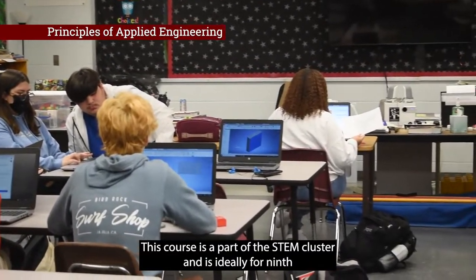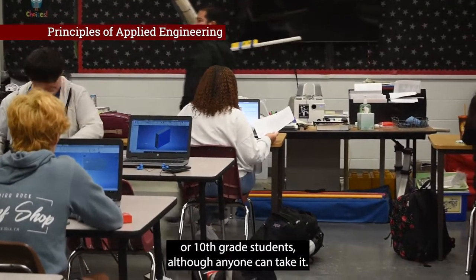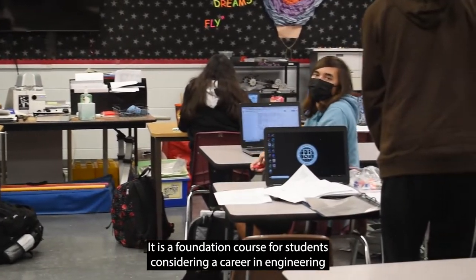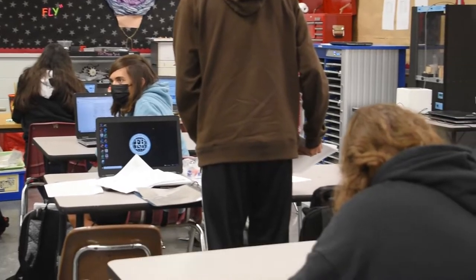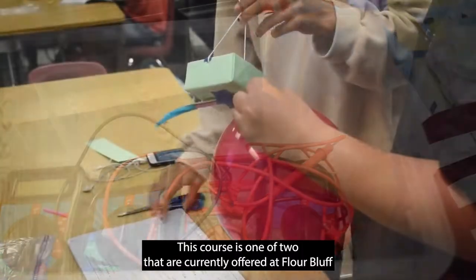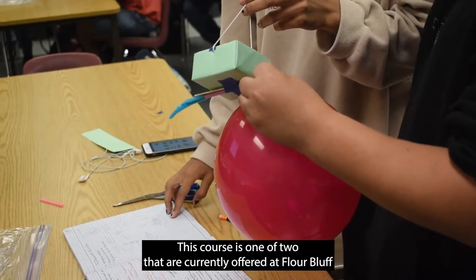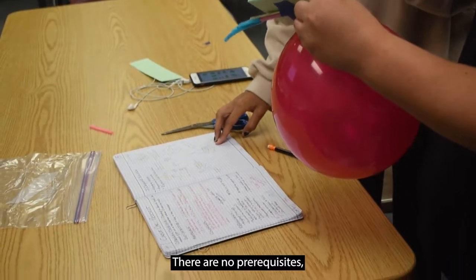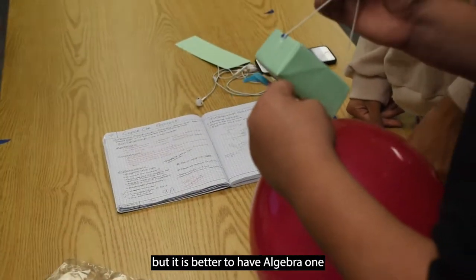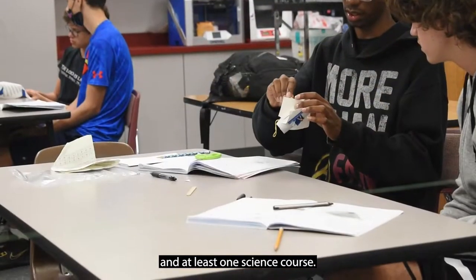This course is a part of the STEM cluster and is ideally for 9th or 10th grade students, although anyone can take it. It is a foundation course for students considering a career in engineering or students that are curious about engineering. This course is one of two currently offered at Flower Bluff High School. There are no prerequisites, but it is better to have Algebra 1 and at least one science course.